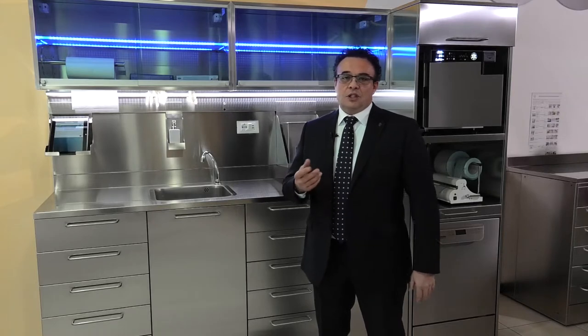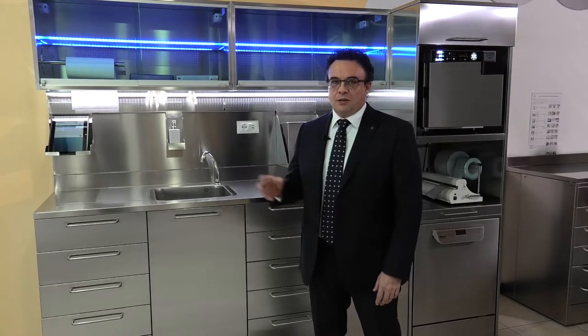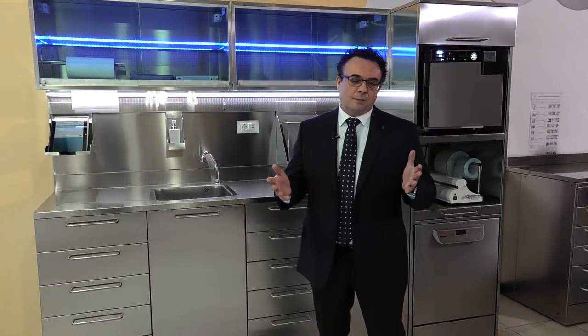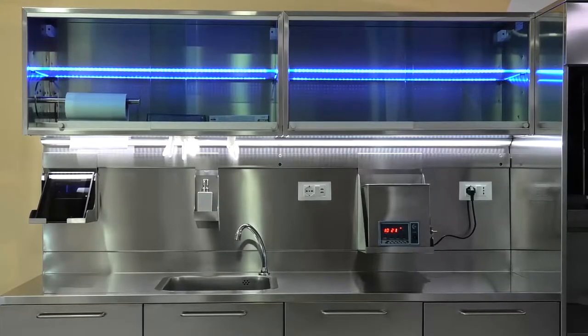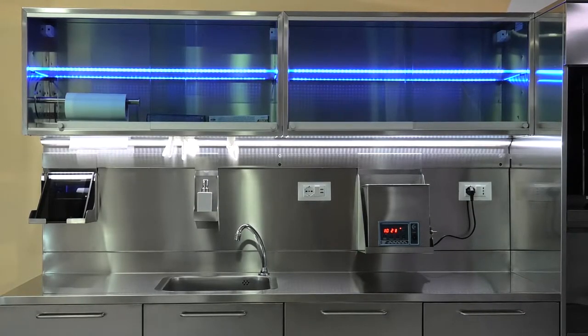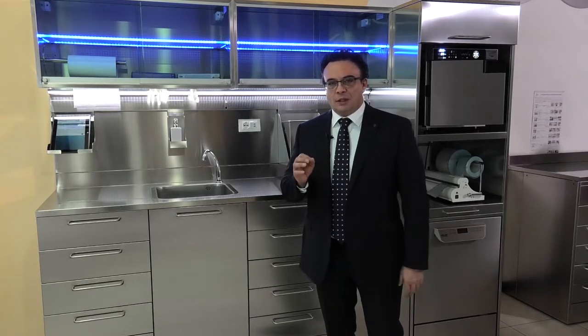Today we will talk about the novelties — that is, the technological solutions that Tecnomade has included in a sterilization line, which we can call the standard, but which is actually much more than standard, as you will see. I will not dwell on trivial things, but I will talk about the important points we have devised for this sterilization line.